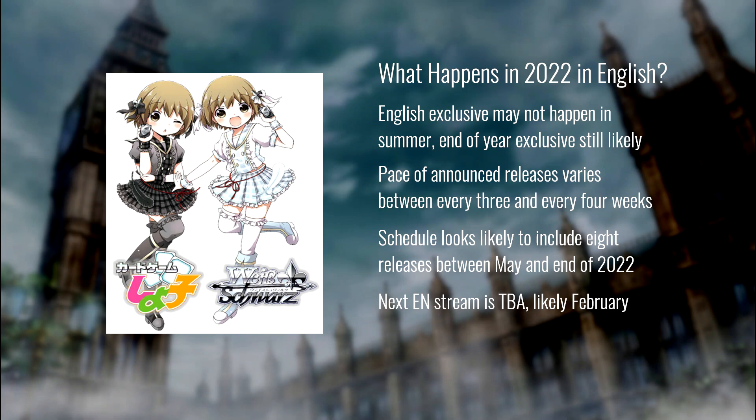I think it's reasonable to expect eight sets between Tokyo Revengers and the end of the year in English. Brandon agrees, especially with the speed they're putting out releases. Knowing two of those are already Camelot and DanMachi, that leaves another six for the last half of the year — I really think at least one of those will be an English exclusive, even if we don't get one in summer, definitely by end of year.